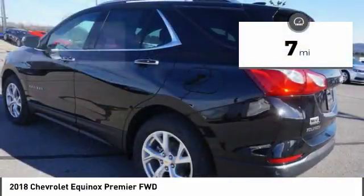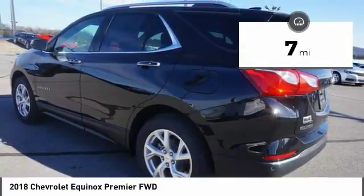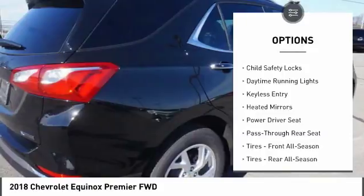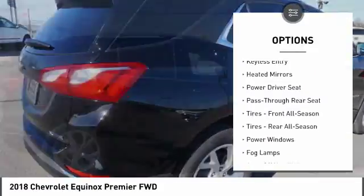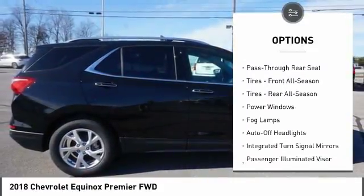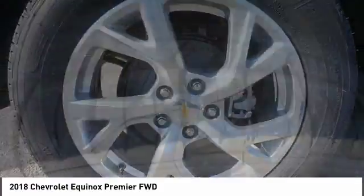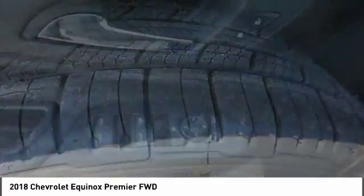This vehicle has less than 100 miles. Here are some of this vehicle's great options: power lift gate, steering wheel audio controls, keyless entry, traction control, remote engine start, stability control, backup camera, Bluetooth, leather-wrapped steering wheel, adjustable steering wheel.